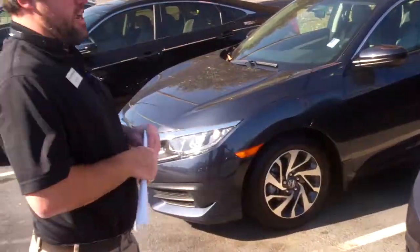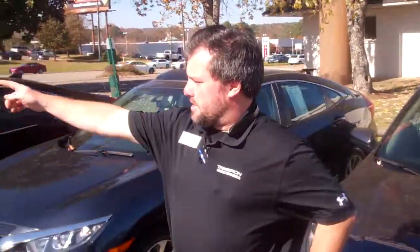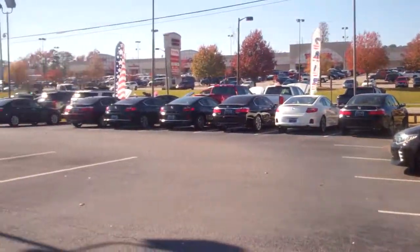I've got three of these sitting right here. The modern steel metallic is my favorite. Also, you were asking about Accords — that Accords all the way down the line. Definitely worth coming by.